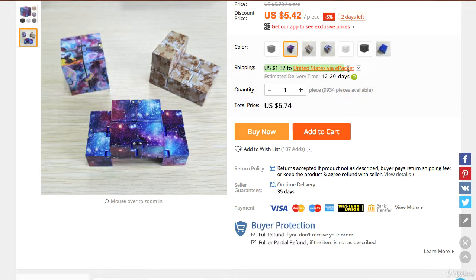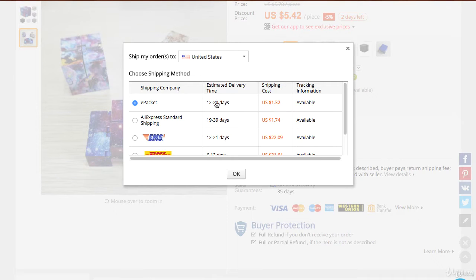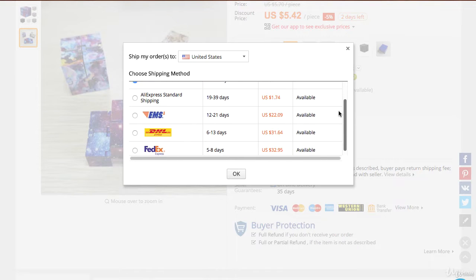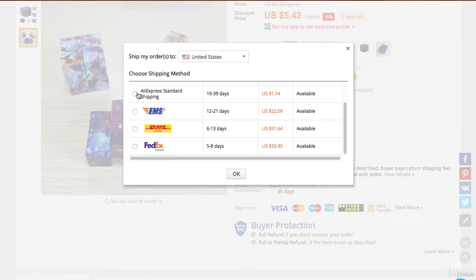The next thing we are looking at is shipping. If it is being shipped with ePacket, that means you're getting fast shipping to your location — it takes about 12 to 20 days, which is the normal time to get this specific product. You can definitely expedite the shipping but it's going to cost you so much more money it is not worth it.